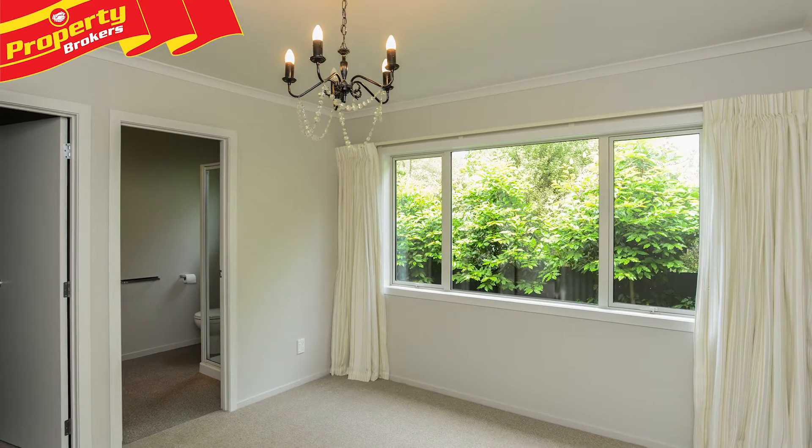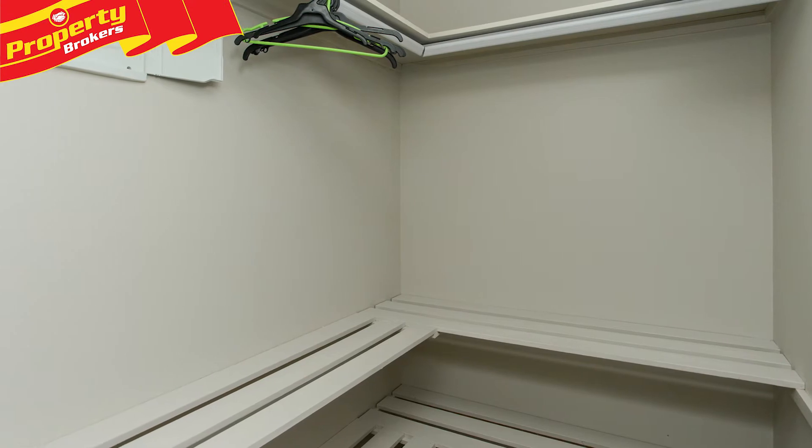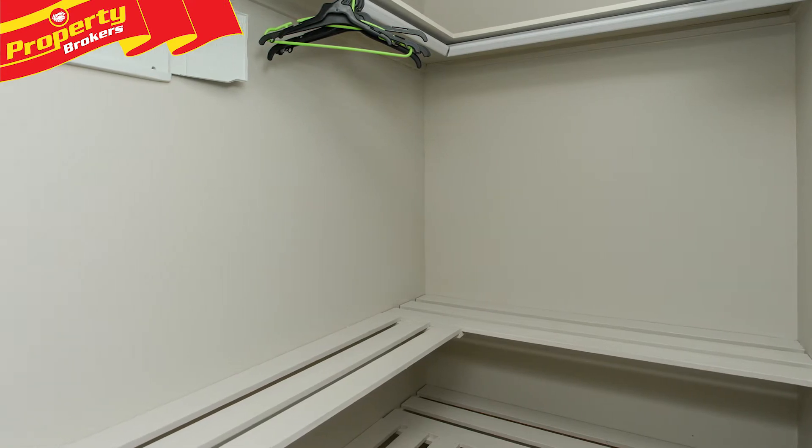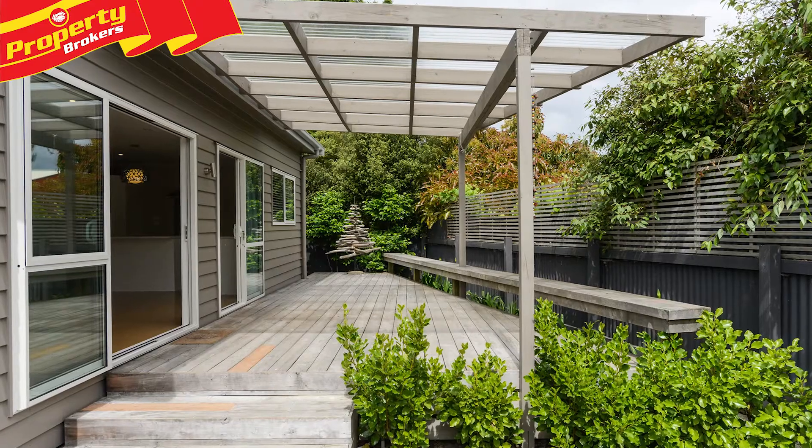Situated in a quiet back section, this house features three double bedrooms including a master with walk-in wardrobe and ensuite. There is full insulation and a heat pump, plus a spacious open-plan living room with a nicely appointed adjoining kitchen.